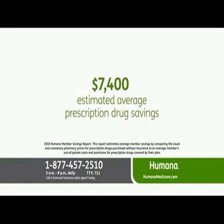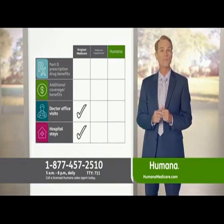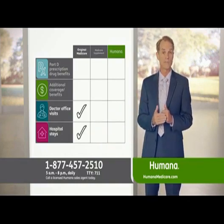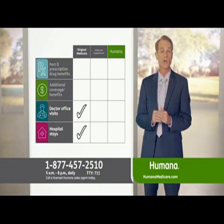Could you save on prescriptions? Find out by calling and speaking with a licensed Humana sales agent today. With Original Medicare, you're covered for hospital stays and doctor office visits, but you have to meet a deductible for each and then you're still responsible for 20% of the cost.